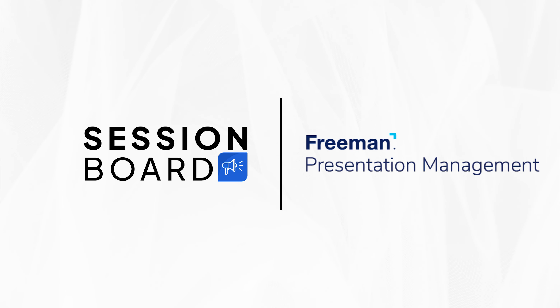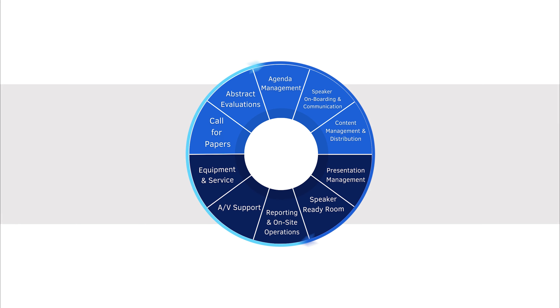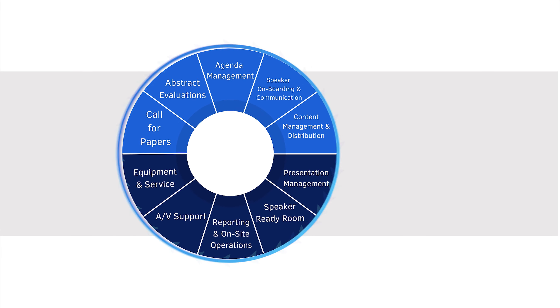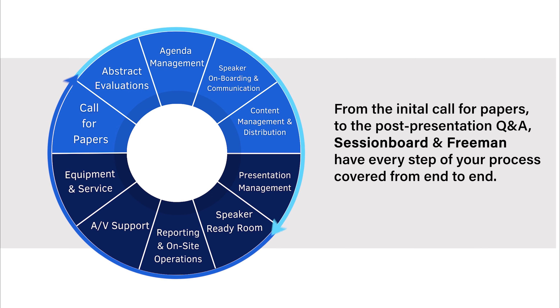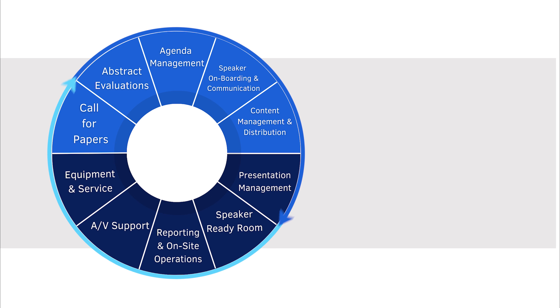Introducing an exciting new partnership between Session Board and Freeman Presentation Management. Conference organizers can say goodbye to the hassle and complexity of managing their speakers, sessions, and content. From the initial call for papers to the post-presentation Q&A, Session Board and Freeman have every step of your process covered.